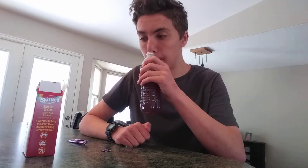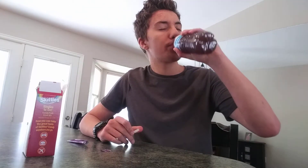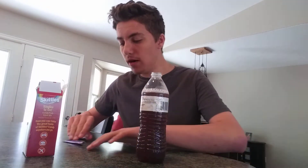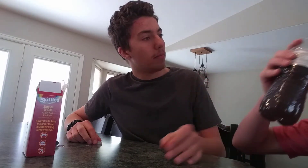Oh, surprisingly that actually smells like a purple Skittle. Okay, we have a surprise person joining in — Isaac will taste test this too, and see if it actually tastes like a purple Skittle.